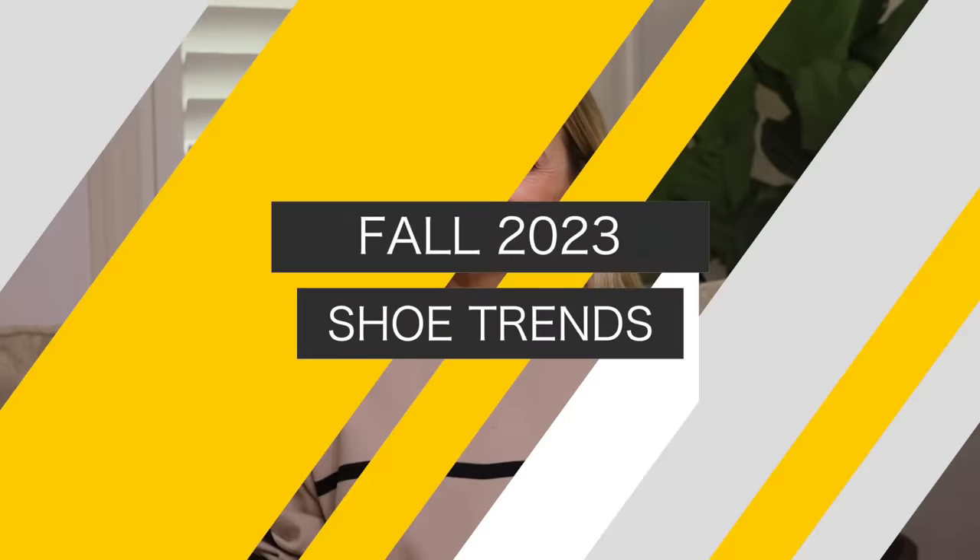We have so many fall shoe trends to talk about in this video. Well, let's get started. A trend we have not seen in a while that's popping up this fall, and I'm sure it will continue, are wedges.